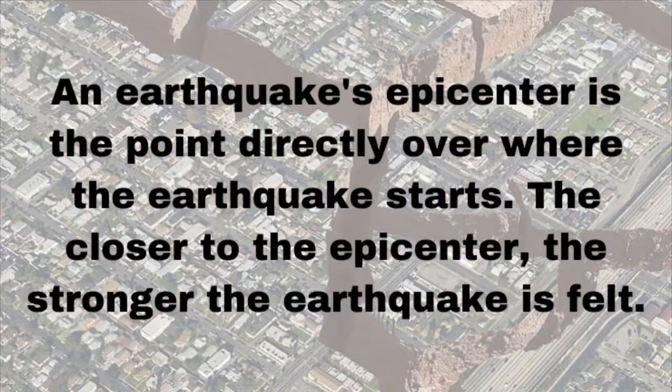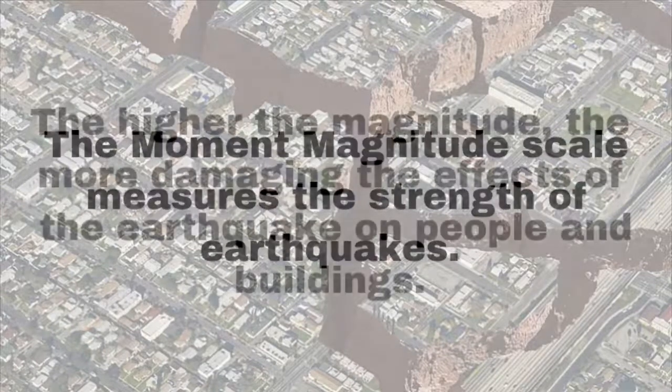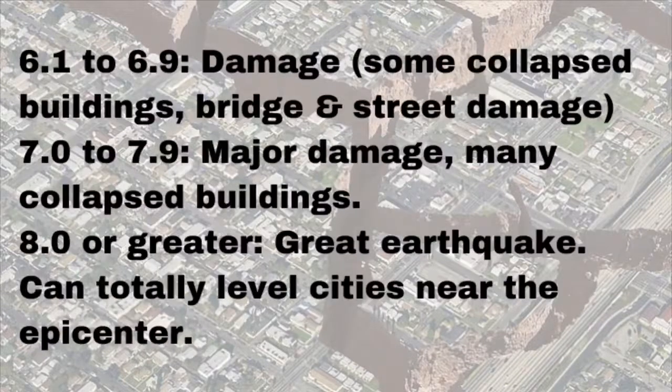An earthquake's epicenter is the point directly over where the earthquake starts. The closer to the epicenter, the stronger the earthquake is felt. The moment magnitude scale measures the strength of earthquakes. The higher the magnitude, the more damaging the effects of the earthquake on people and buildings. Here are some descriptions of how each magnitude affects buildings and people.